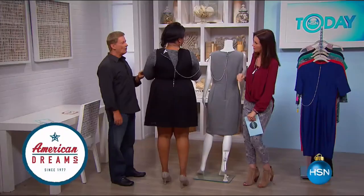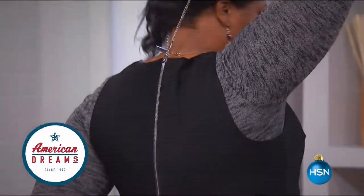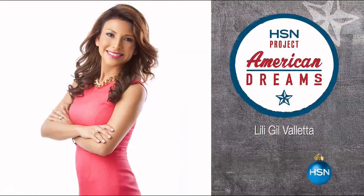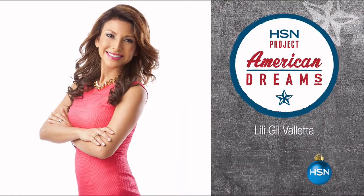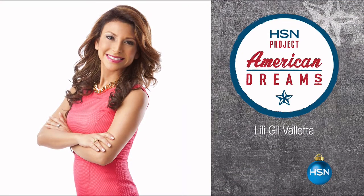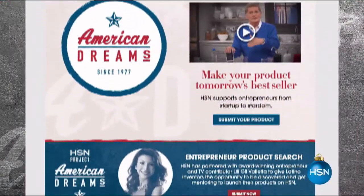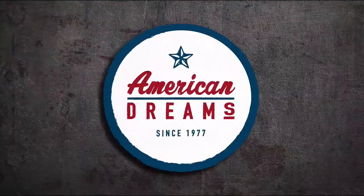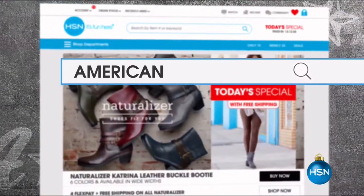HSN celebrates inventors, entrepreneurs, and dreamers like you. Have you created a product you love, ready to share it with the world? For this Hispanic Heritage Month, we've partnered with Lily Gil Valletta, an award-winning entrepreneur and CEO of Excel Alliance, to fast-track Latino businesses from startup to stardom. Project American Dreams selects up to five inventors to mentor and launch their products live on HSN. Join the contest and visit hsn.com and search American Dreams.